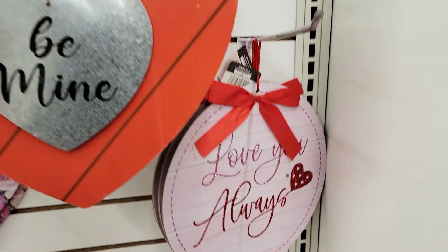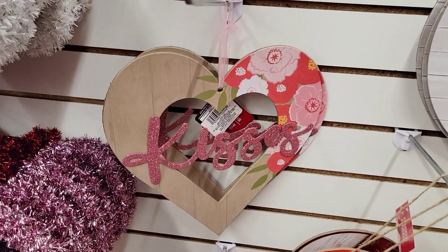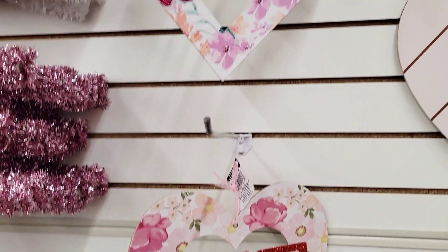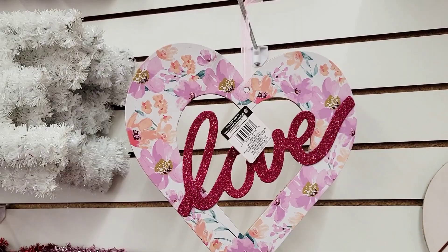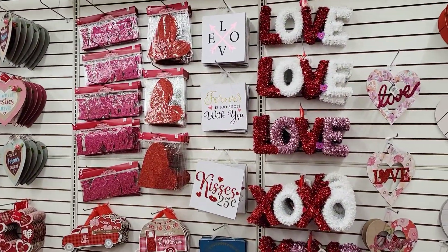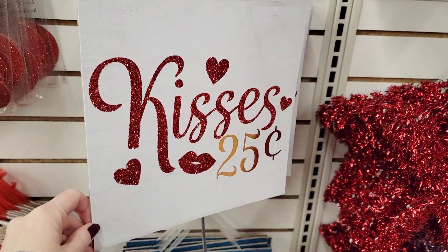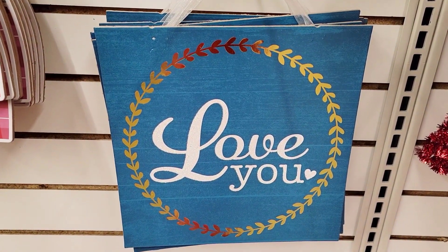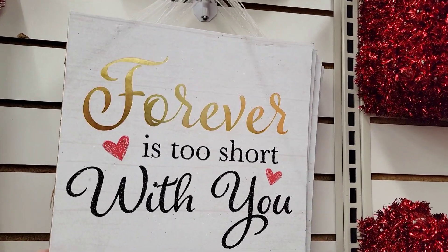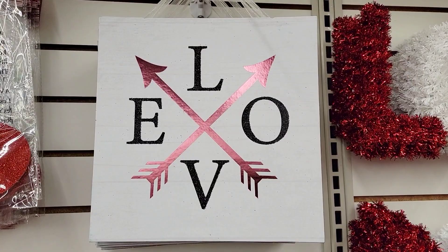Let's move over here to 'Love You Always' — a pretty good size sign, probably about 12 inches. Then they had this one with 'Love' with glitter, and then this heart-shaped one that says 'Kisses.' And another one that says 'Love.' This is the back wall of the Valentine's stuff and they will be putting more out very soon. I think this sign is really cute — 'Kisses, 25 Cents.' This is a beautiful blue that says 'Love You' with a heart. I really like the saying 'Forever Is Too Short With You' — I think that's an amazing statement. And here they have 'Love' with red arrows.